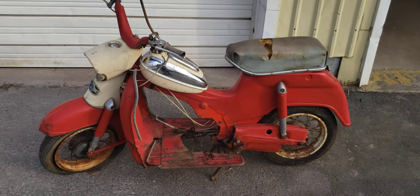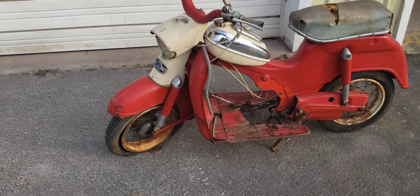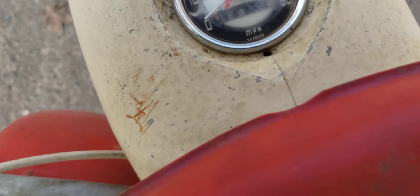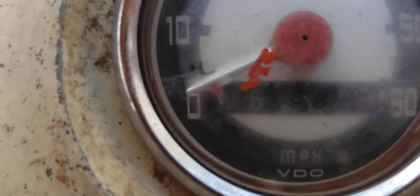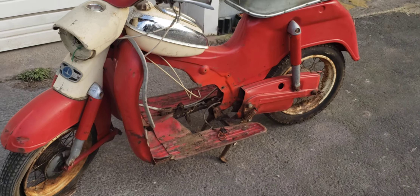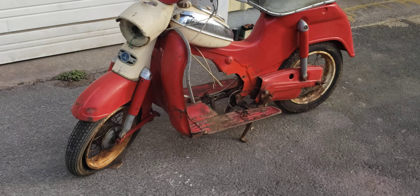It'd be really fun to have two of these little scooters. This one indicates it's got 16,000 miles on it, if I can read that right — it's really blurry. 16,000 miles? Who would ride that thing 16,000 miles? Somebody did. Crazy.